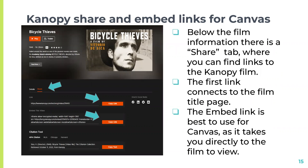It's easy to share and embed film links for Canvas. Below the film information, there is a share tab where you'll find the links to access the Canopy film. The first link connects to the film title page, and you click the play button to view the film. To embed this video, use the link generated within Canopy itself — it will take your students directly to the film to view. This is the best option to use for Canvas.